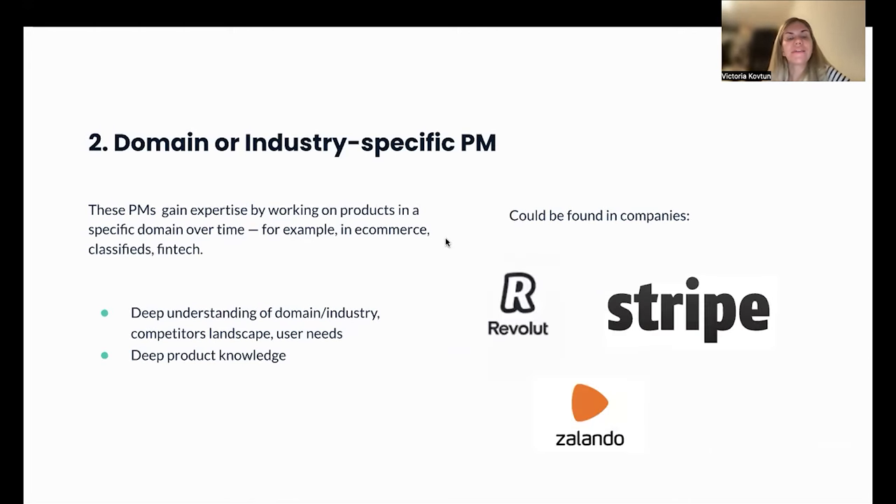Domain or industry-specific PMs gain expertise by working in a specific domain over time — such as e-commerce, classifieds, or fintech. They have deep understanding of the industry, market and competitor landscape, and user needs, as well as very deep product knowledge of how the whole product functions. Examples include companies like Revolut for banking, Stripe for payments, and Zalando in Europe for fashion e-commerce.